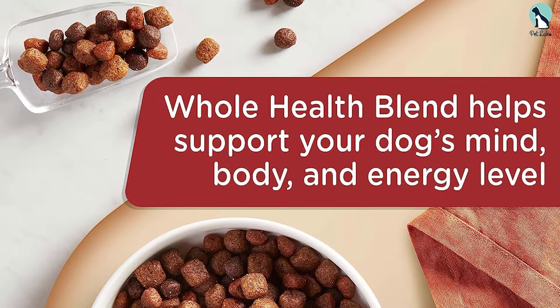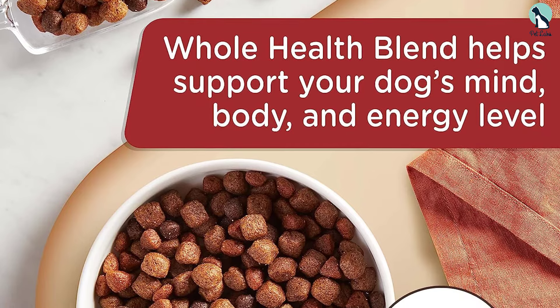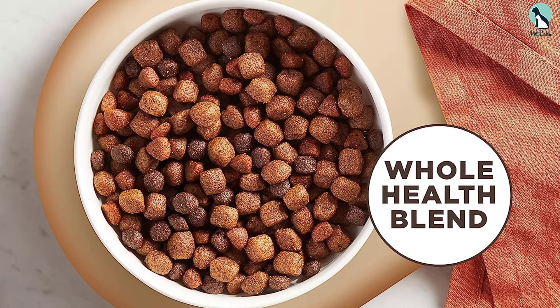The formula also contains antioxidants from superfoods to help support a healthy body and whole grains to help maintain balanced energy levels. We appreciate that a portion of the proceeds from every Nutrish dog food product is donated to the Rachael Ray Foundation, which helps animals in need.